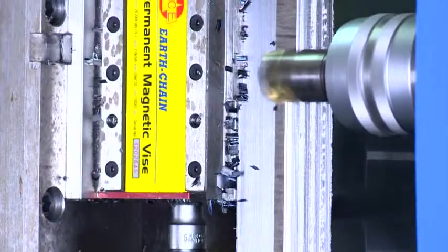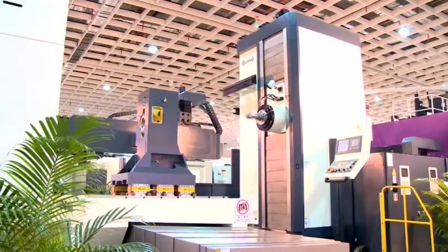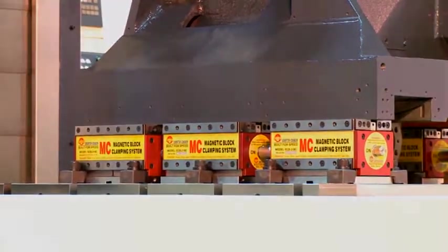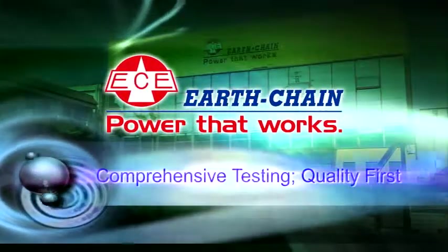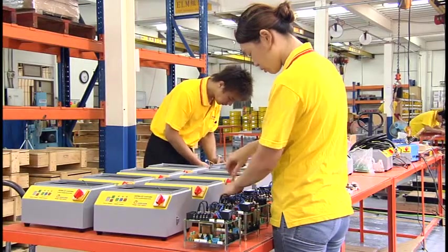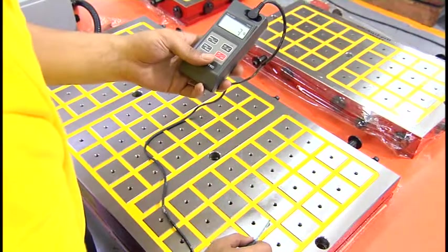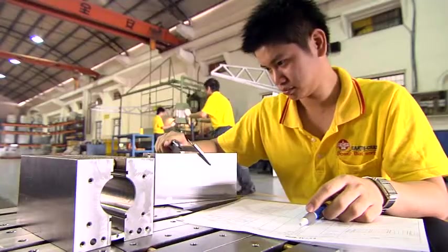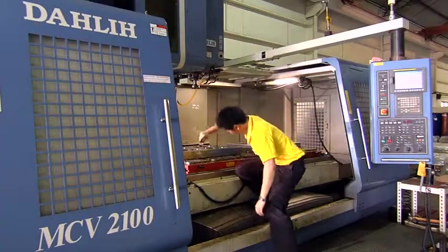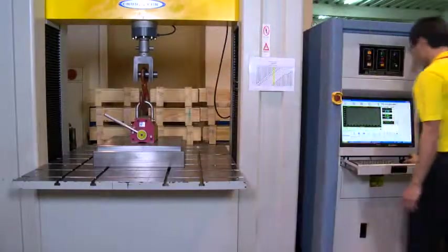The simplified processes reduce costs, enhance work efficiency, minimize repetitive accuracy errors from excessive processing steps, improve machine uptime, and boost market competitiveness. In order to ensure quality perfection, Earth Chain performs stringent tests on each product until it meets quality and safety requirements. Through the quality management system and business philosophy of dedicated services and constant improvement, we continue to innovate and strive for perfection.